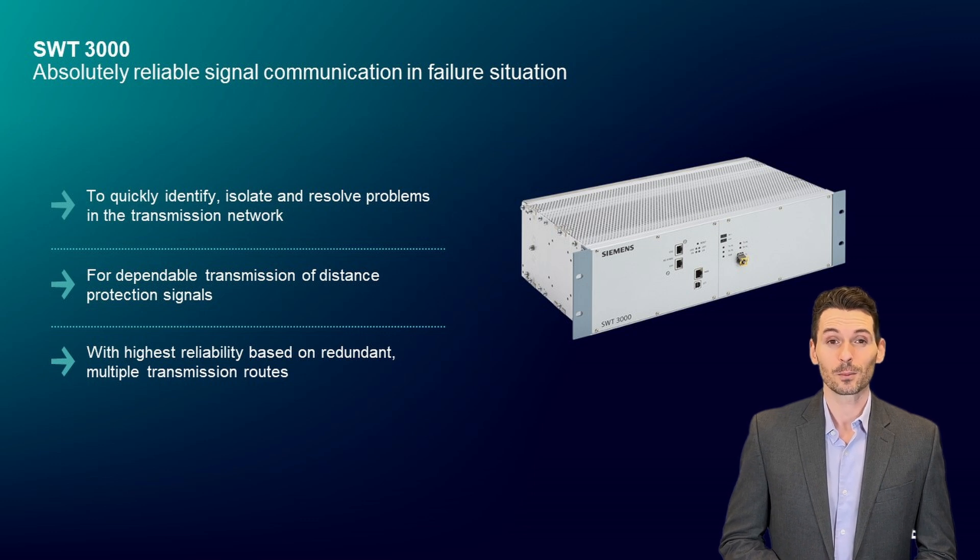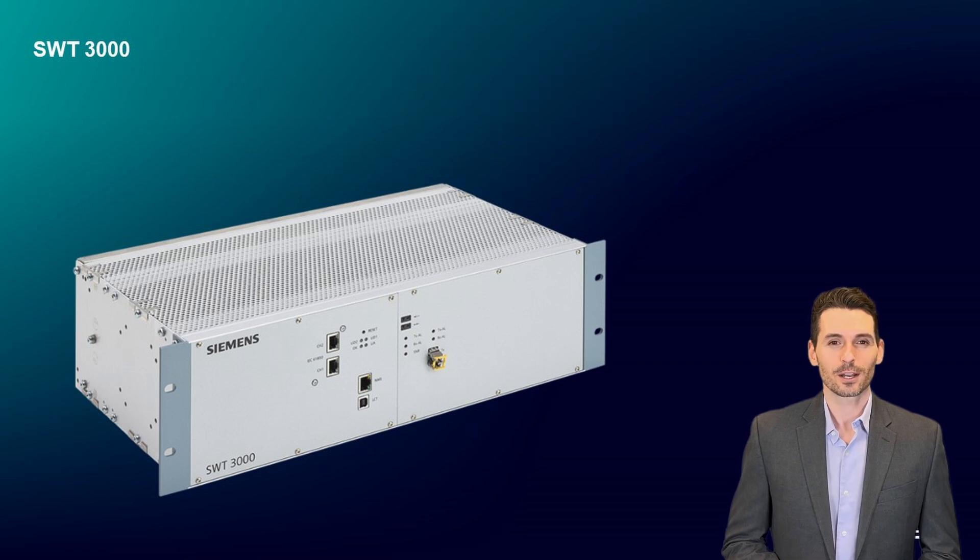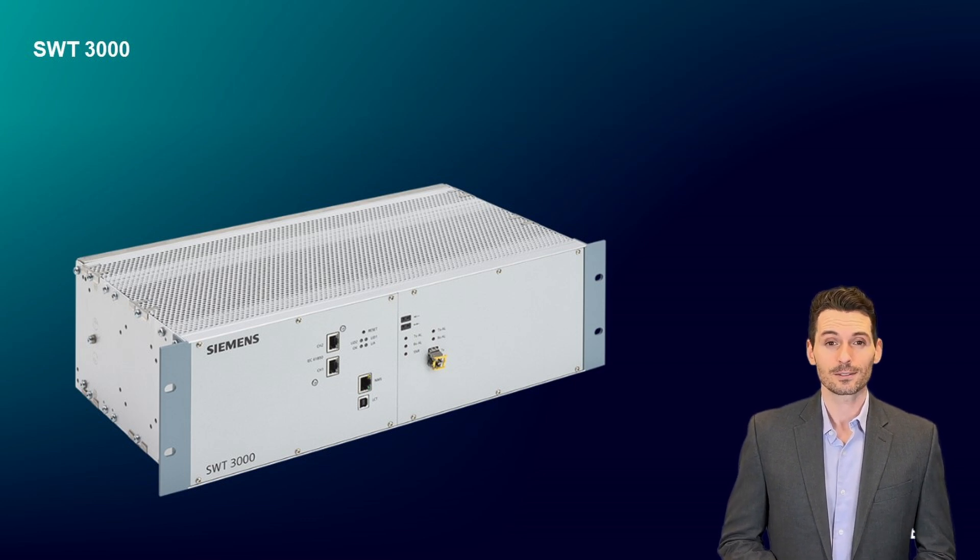SWT-3000 for teleprotection signaling offers the required maximum security and reliability together with the shortest command transmission time. View our second session to see the operation of distance protection with and without teleprotection communication. We hope we have made you curious about our SWT-3000 teleprotection signaling device. Please turn to the next session for more information.